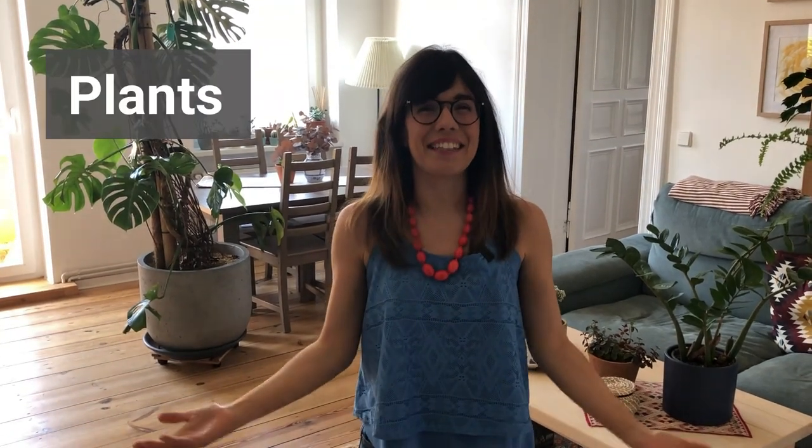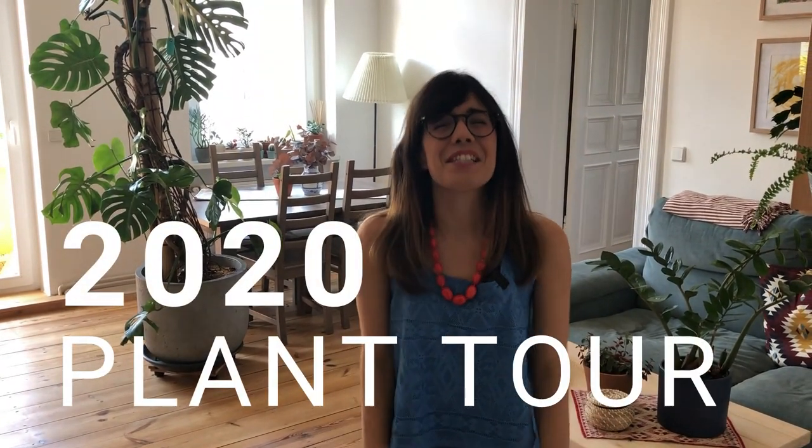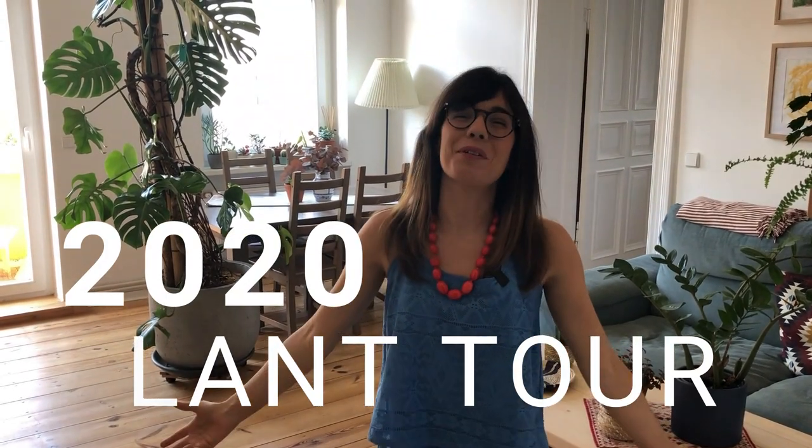Hi everyone! Welcome back to Plants and Lucia. My name is Lucia and I'm so excited today because we're doing our first plant tour video ever in this channel. This video was requested many times so I'm so excited to just welcome you to our home and show you our plants. Come on in!